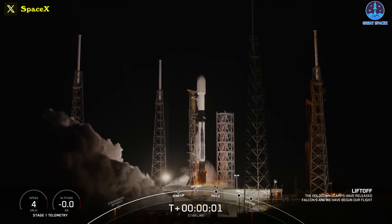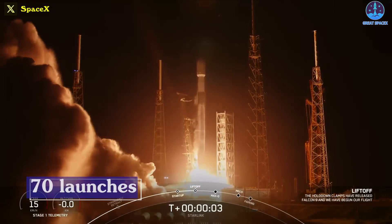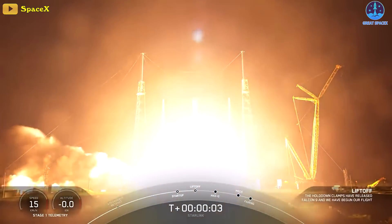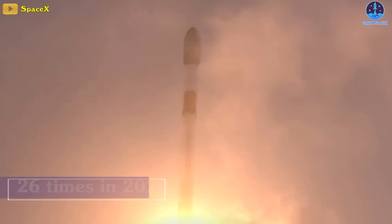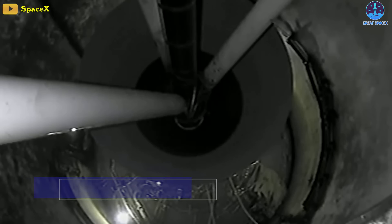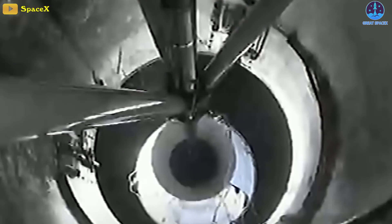Putting Starship aside, SpaceX has officially rounded out the third quarter with 70 launches for the year, beating the company's 2022 record of 61. This was the company's fourth straight year of beating its year-to-date record from the previous year. In 2020, when this current streak started, SpaceX was only able to launch 26 times that year.